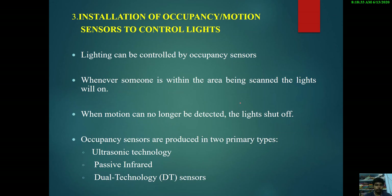The third technique is installation of occupancy or motion sensors to control the lights. These sensors detect the presence of a human inside a room or corridor in order to turn the lighting on or off. Whenever someone is within the area being scanned, the lights will turn on; when motion can no longer be detected, the lights will turn off. There are various types of occupancy sensors available: ultrasonic sensor technology, passive infrared (PIR) sensor technology, and dual technology (DT) sensors.